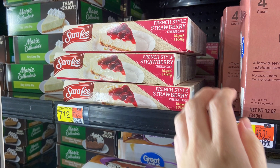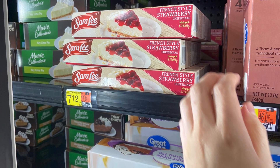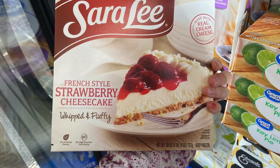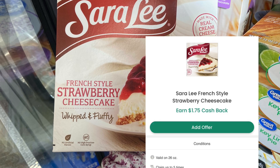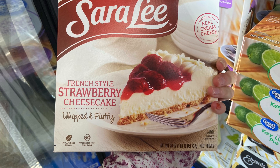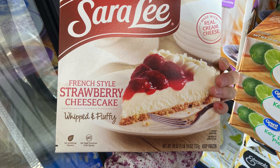The Sara Lee French Style Cheesecake Strawberry Frozen Dessert is priced at $7.12. What you want to do for this deal is pick up two — you'll pay $14.24, but then get back $4.50 over on InboxDollars for purchasing two, and on Checkout 51, $1.75 back on each one. It's going to drop these to $6.24, or just $3.12 each — a decent deal, and you can always save these for Christmas.